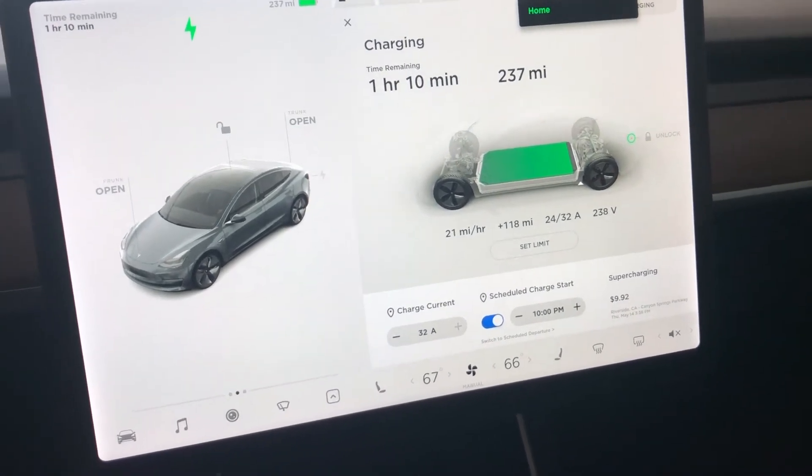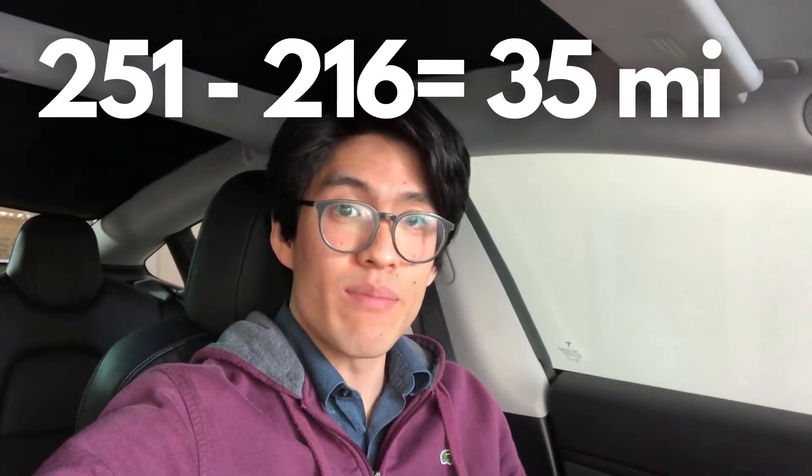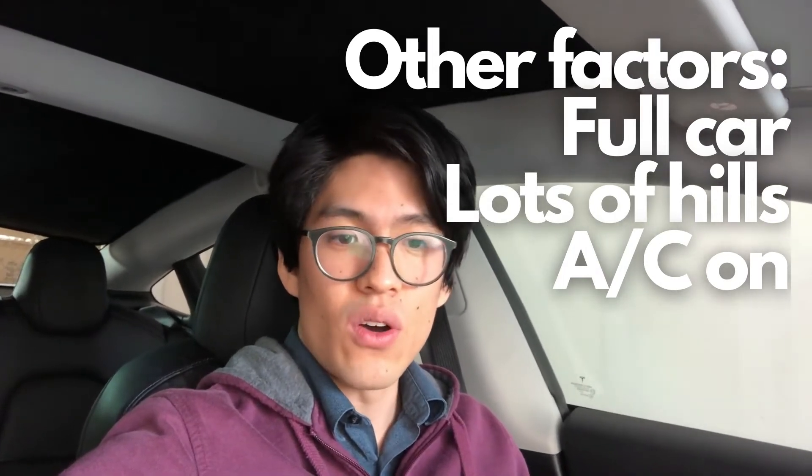Calculating our trip of roughly 216 miles against the 251 miles in the battery, we should have about 35 miles to spare. But we're making a quick stop to pick up food, we'll have four people in the car, it's very hilly here in Southern California, and we'll probably be using AC since it's really sunny. All those factors combined could affect performance from the rated 251 miles. We're going to try to squeeze every last mile out of this battery.